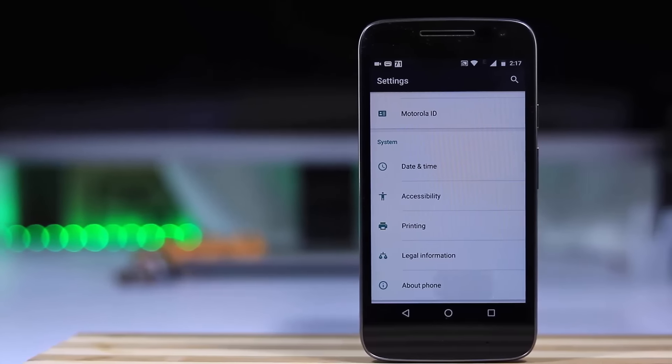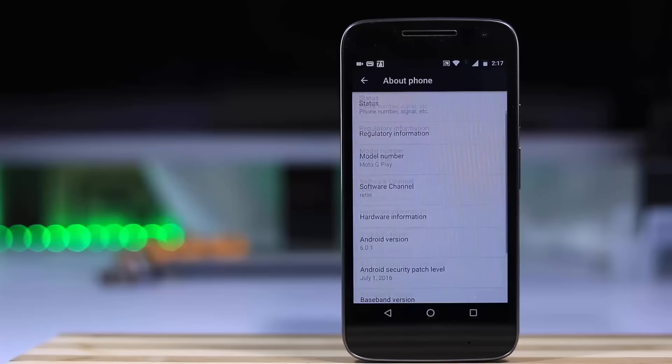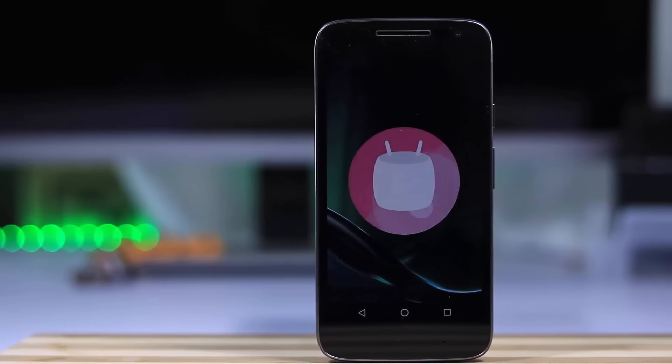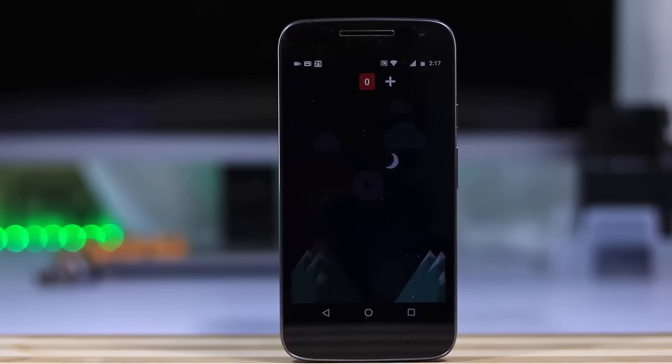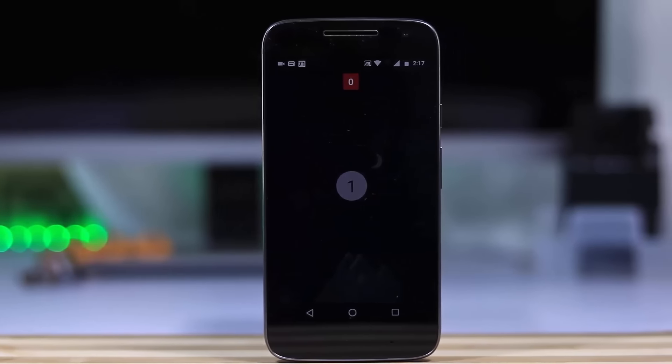I would recommend this phone for people who are persistent about brand, and for people who want to use 2 SIMs along with an SD card. It is currently running Android 6.0 and it will get the next version, Android 7.0 Nougat.